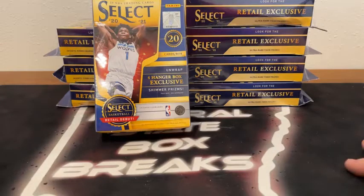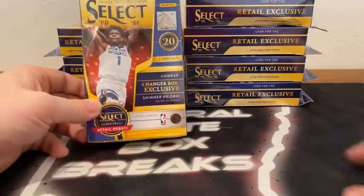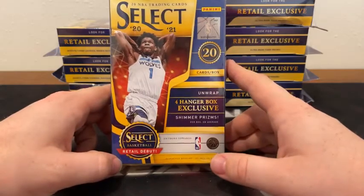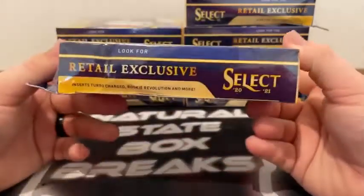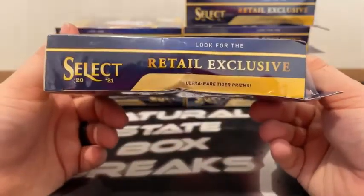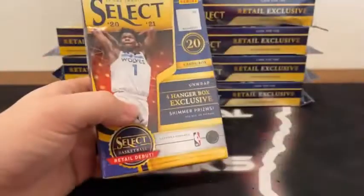Three more breaks tomorrow night. No breaks on Friday or over the weekend, but we'll be back at it on Tuesday of next week. So, eight hangers, 20 cards in each box. These do feature the four Hanger Box Exclusive Shimmer Prisms per box on average. You're also looking for the retail exclusive inserts — Turbocharged, Rookie Revolution, and more. And of course we're keeping an eye out for the ultra-rare Tiger Prisms.